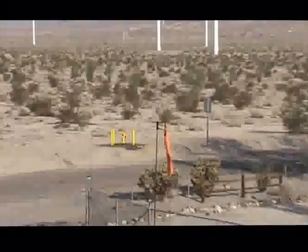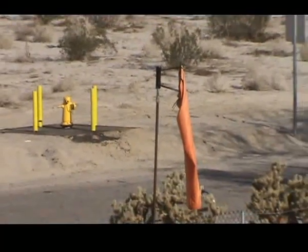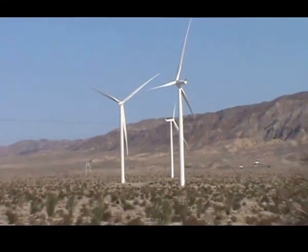112 wind turbines idling, once again using power from the grid to keep them in standby mode, waiting for wind.